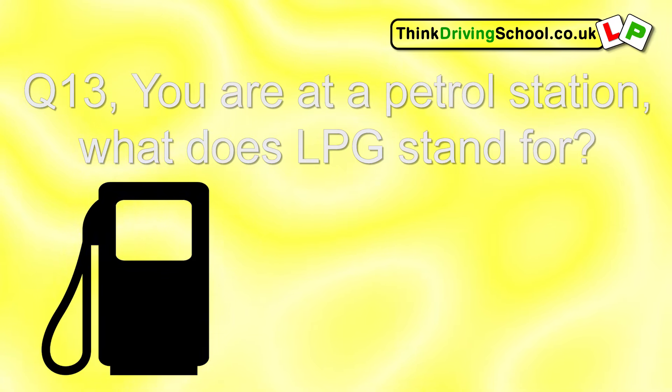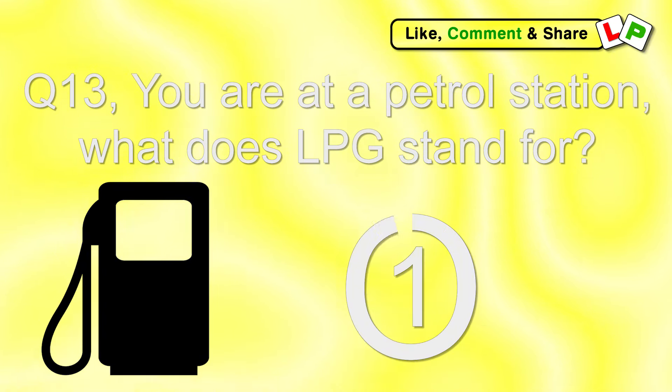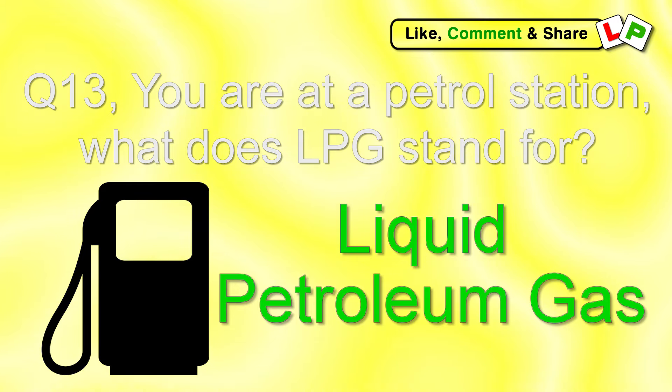Question 13. You're at a petrol station. What does LPG stand for? Liquid petroleum gas.